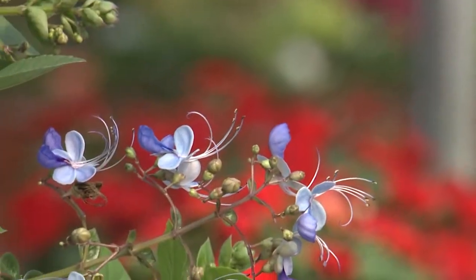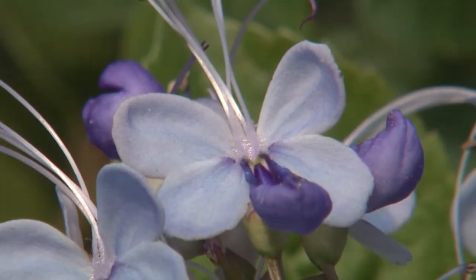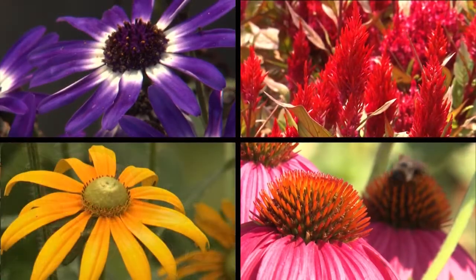Being a horticulturist means I really enjoy plants. Let's take a close look at some of the marvelous flowers found in our landscapes and gardens. In an earlier Southern Gardening segment, we enjoyed the delicate blue flowers of the aptly named blue butterfly plant. In this segment, I would like to share some other interesting flowers.